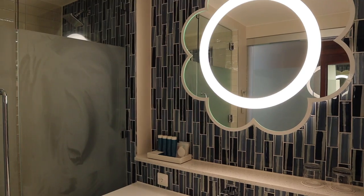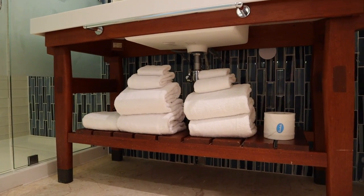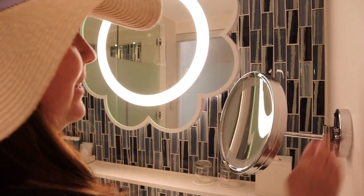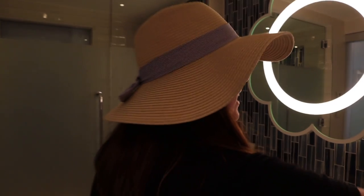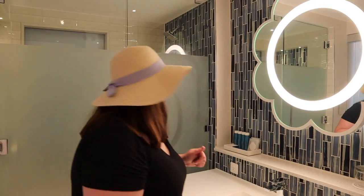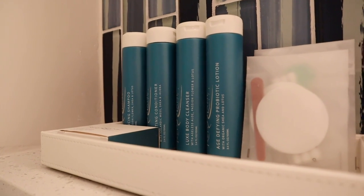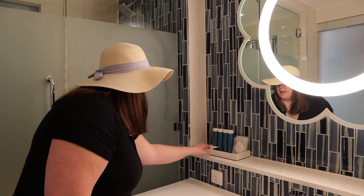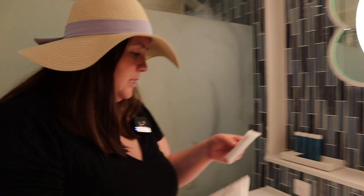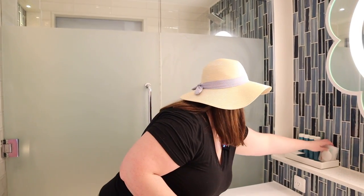Directly across is the bathroom. As you can see, lots of counter space. There's storage underneath for extra towels. Ladies, you will be very appreciative of the makeup mirror — it is so magnified, I did not want to see my pores like this, but it'll be great for putting on makeup before lovely dinners. And of course the Red Lane Spa toiletries at all Sandals properties: shampoo, conditioner, luxe body cleanser, probiotic lotion, hand soap. They also give you amenities — a sewing kit, shower cap, q-tips, nail filer, and makeup remover pods.